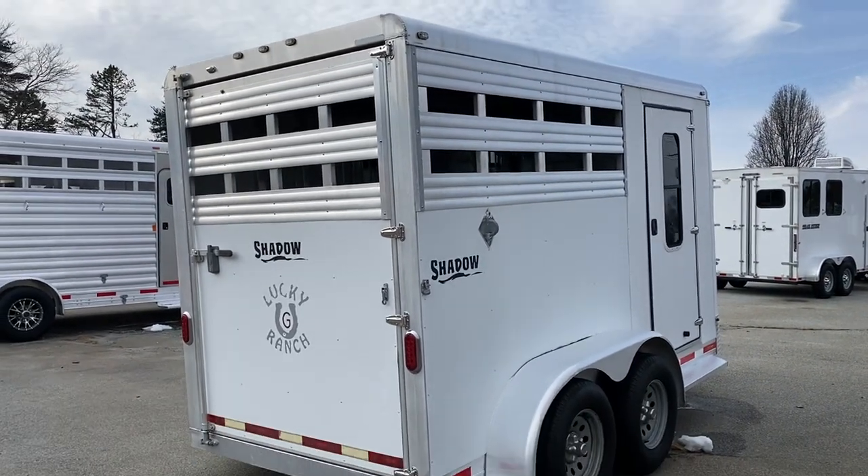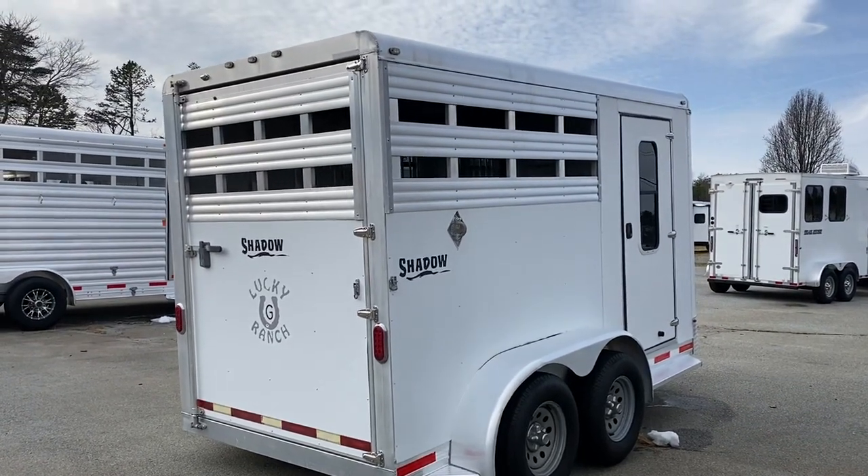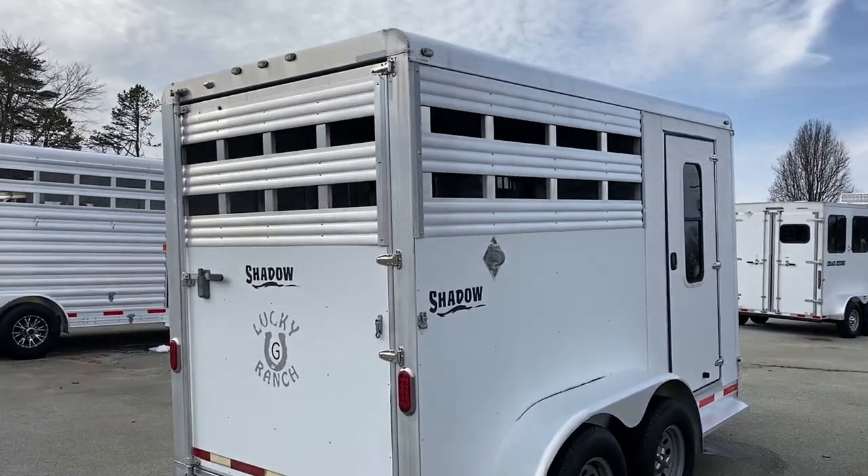Super lightweight — 2,200 pounds is the empty weight on this trailer. I believe the GVWR is 7,000. So not a very heavy trailer whatsoever.